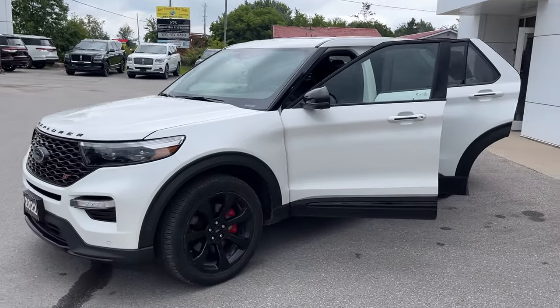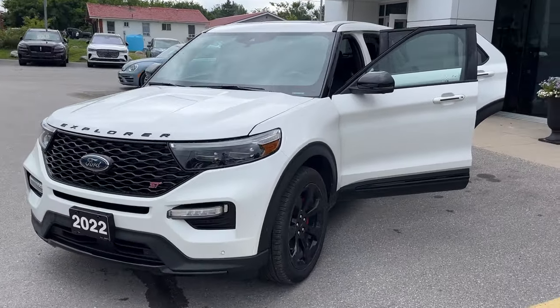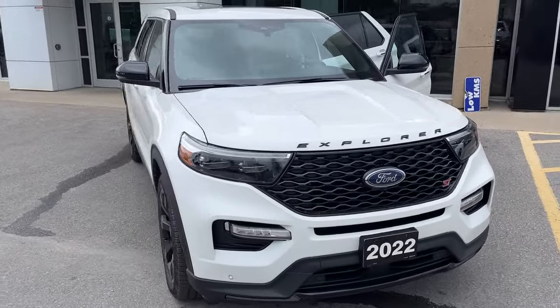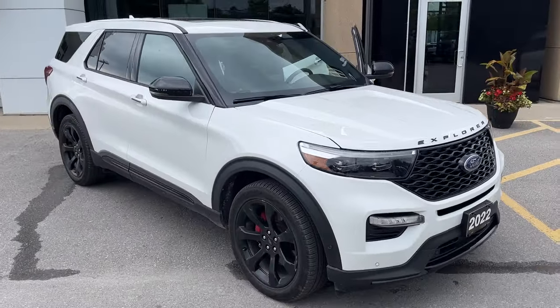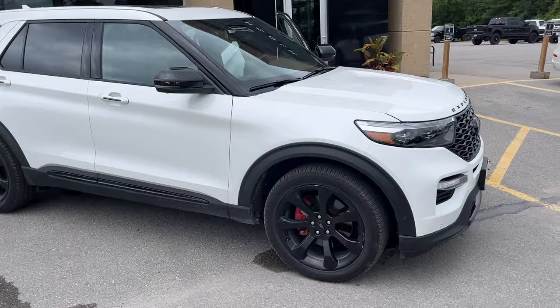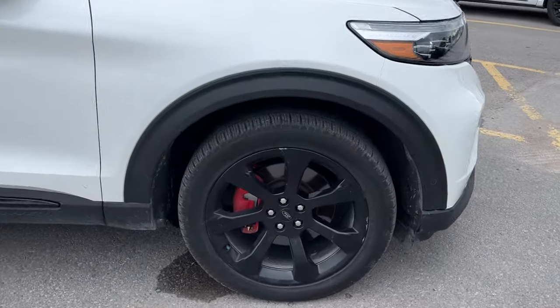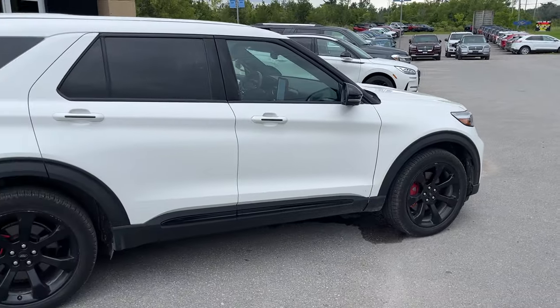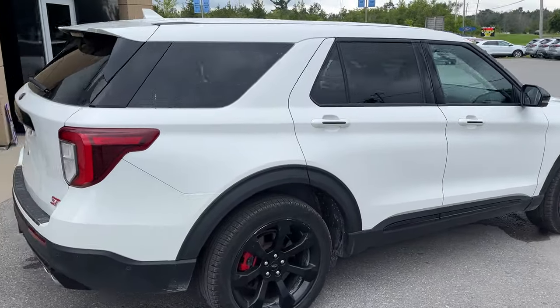Today we're looking at this 2022 Ford Explorer ST in the star white metallic tri-coat paint. Really nice vehicle. This was a lease return here at the dealership — no accidents, it was sold here new and has nice low kilometers. You have the ST street package, so you have the 21-inch black aluminum alloy wheels, and this one's powered by the 3-liter V6 EcoBoost, so plenty of horsepower here.